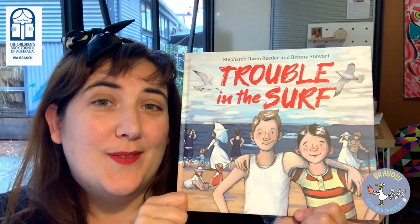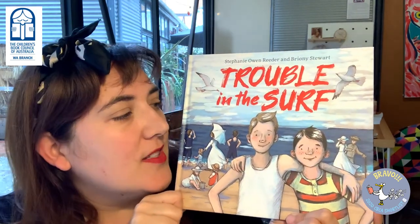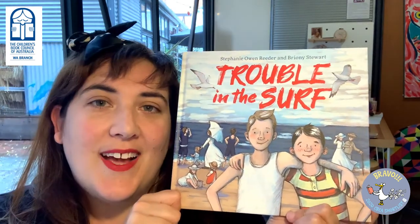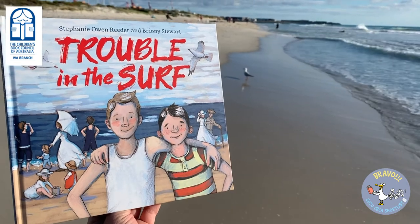I think that this book is a really great little launch pad for exploring the early 1900s in Australia — the things that are in the book and the things that aren't in the book. And I certainly had so much fun doing the research that was required to complete the really detailed illustrations.